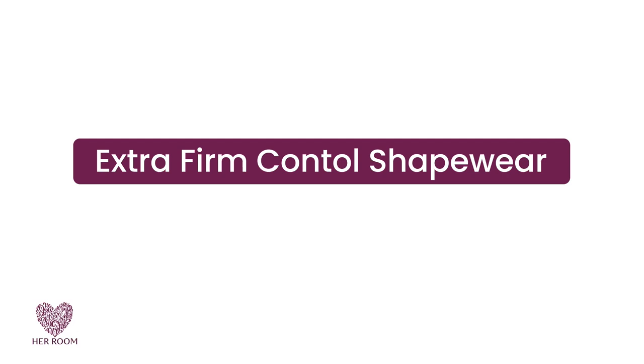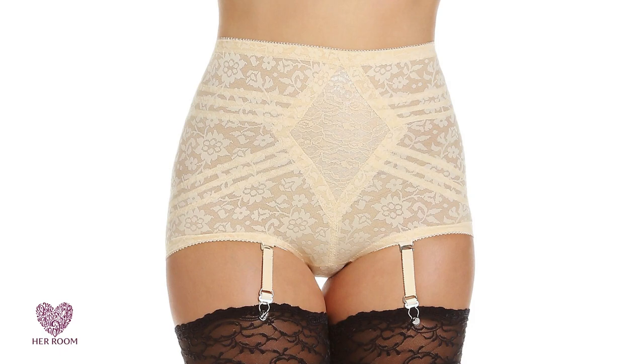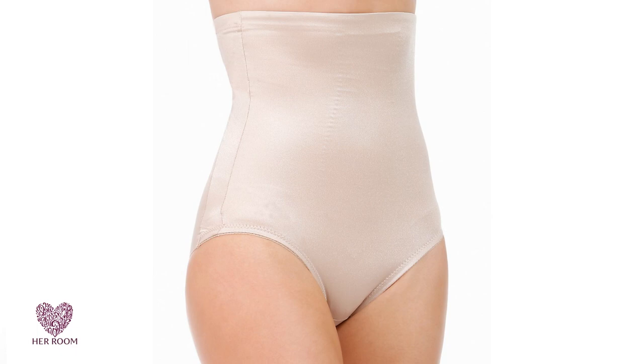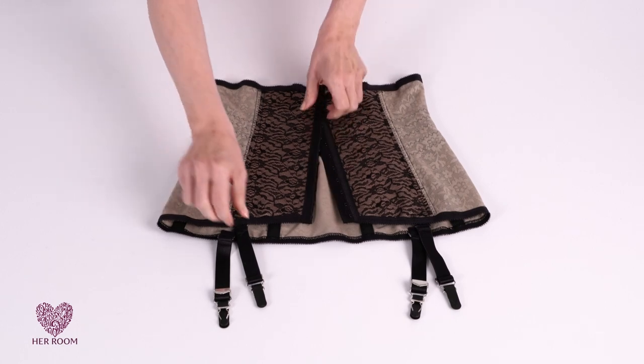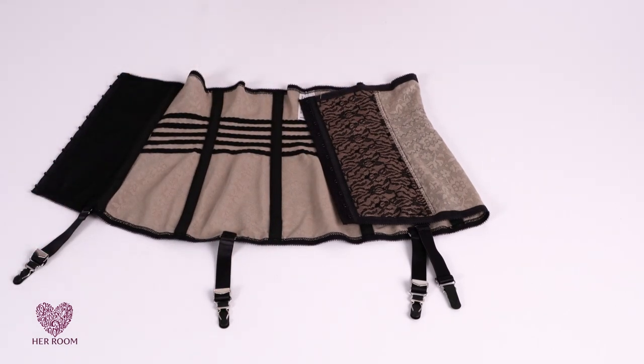Extra firm control shapewear. When you think extra firm, think highest possible shaping. This level gives you your maximum wow look, while knowing you'll only be able to stand it for a few hours. This shapewear level has non-stretch fabric panels, boning, and tape.